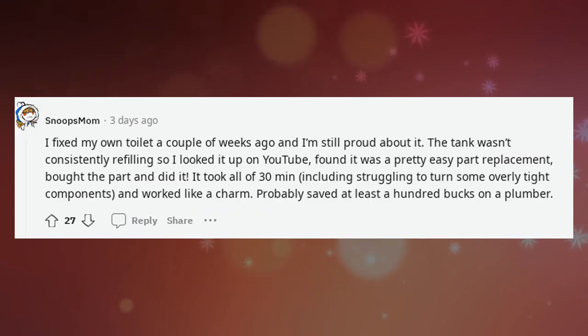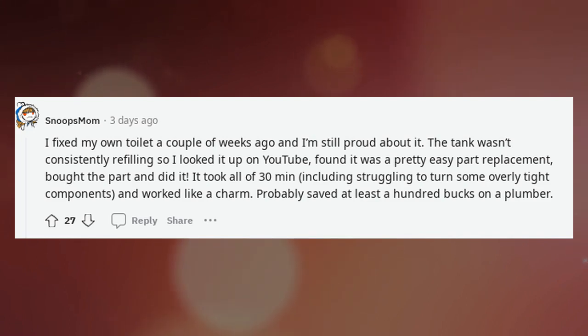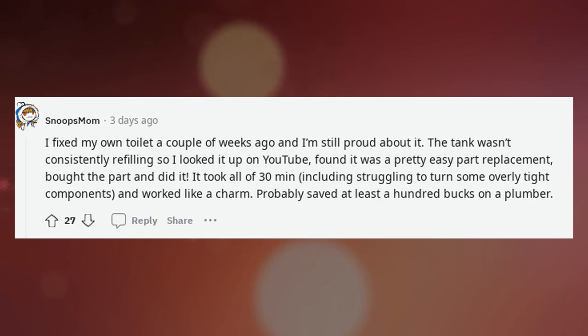I fixed my own toilet a couple of weeks ago and I'm still proud about it. The tank wasn't consistently refilling, so I looked it up on YouTube, found it was a pretty easy part replacement, bought the part and did it. It took all of 30 minutes, including struggling to turn some overly tight components, and worked like a charm. Probably saved at least a hundred bucks on a plumber.